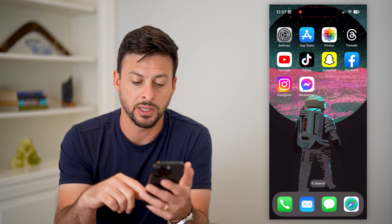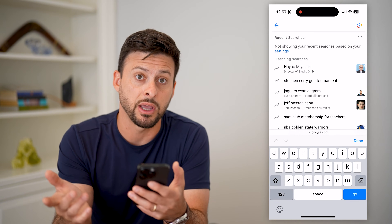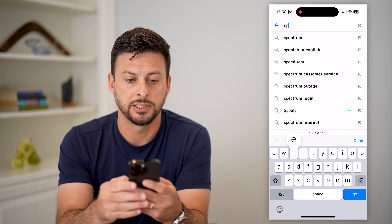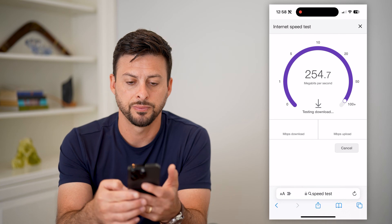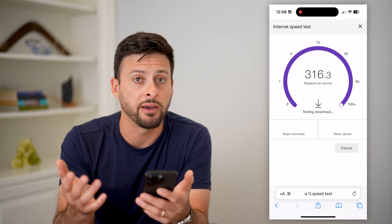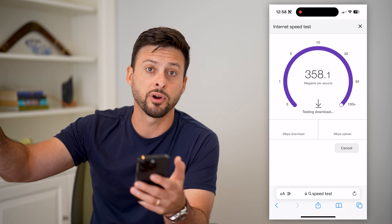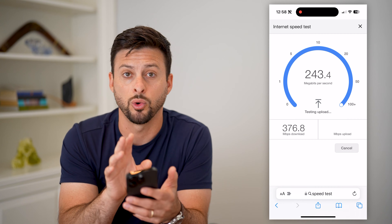The first thing you can do is open up a web browser and check to make sure you have a good and stable internet connection. Type in speed test and hit run speed test. Anything over a few megabytes per second should allow whoever is calling you or sending you a message to be able to send it to your device.